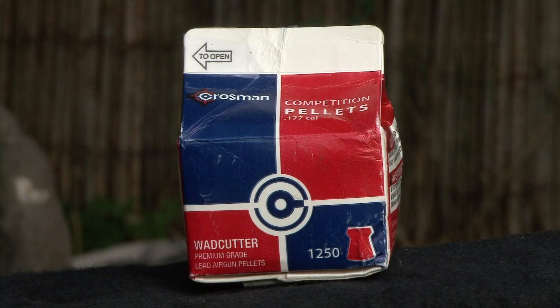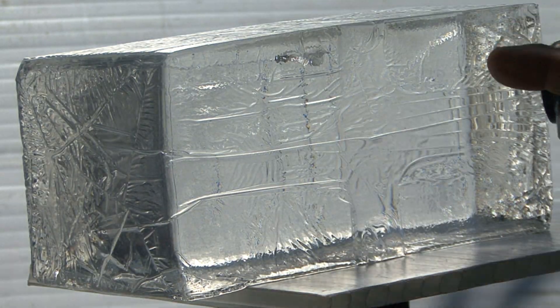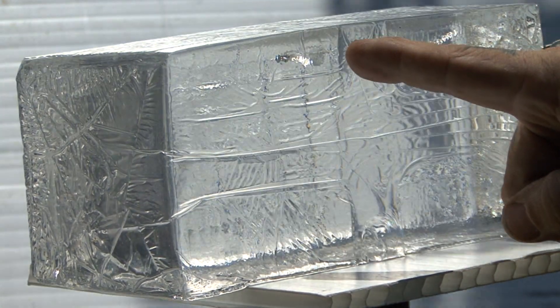Coroplast. Wad cutter. You'll notice on this first one with the wad cutter I went a little high, but it went about halfway deep into the block.